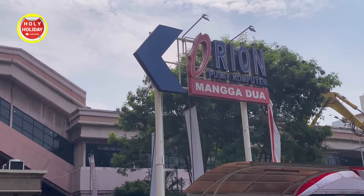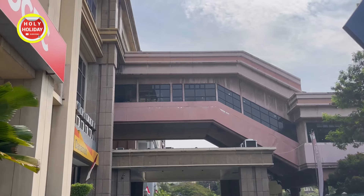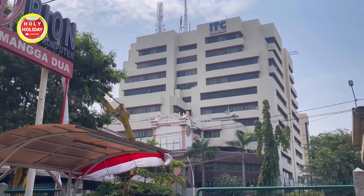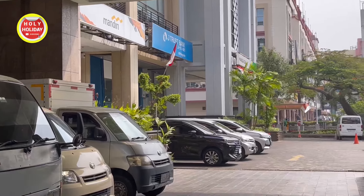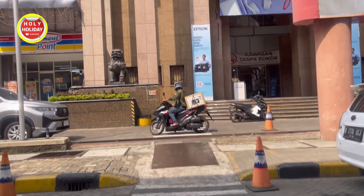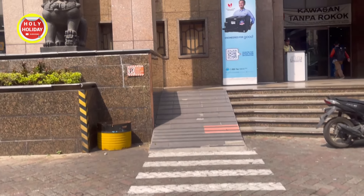Halo teman-teman semua, selamat datang kembali di channel Holy Holiday. Pada video kali ini kita akan jalan-jalan di Orion, pusat komputer Mangga 2. Ini lokasinya tidak jauh dengan ITC Mangga 2, tidak jauh dengan Mall Mangga 2. Ini salah satu pusat komputer juga yang ada di kawasan Mangga 2. Dan kita akan keliling-keliling bagaimana suasana terkini dari Orion, pusat komputer yang ada di Mangga 2 ini.